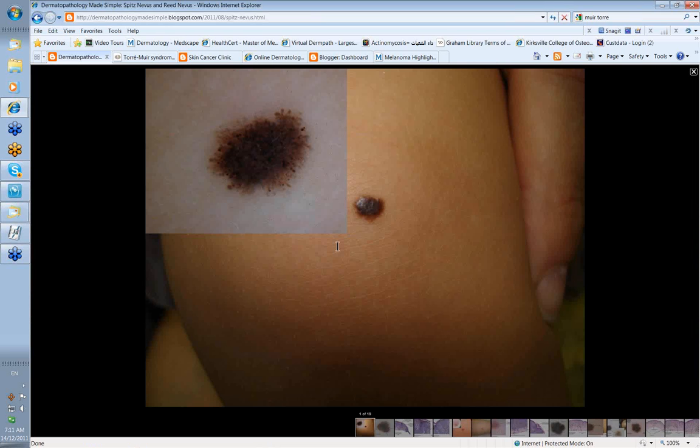Spitz nevi were named after Sophie Spitz, a pathologist who first recognized that these lesions that histologically might look like melanoma were in fact benign. Here's one occurring on a child's arm — it's quite dark. When you look at it with the dermatoscope you start to see brown clods particularly around the outside of the lesion, and sometimes things called pseudopods, which appear to be a clod with a stalk attached back to the main part of the lesion.